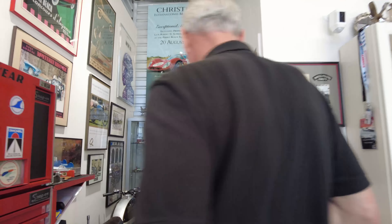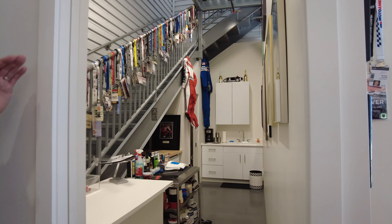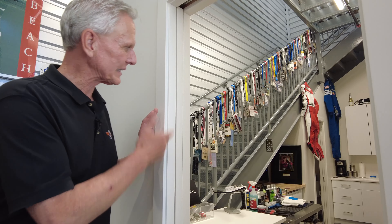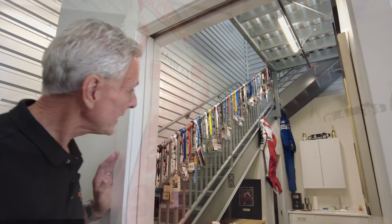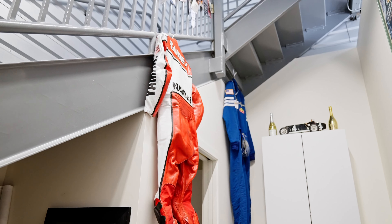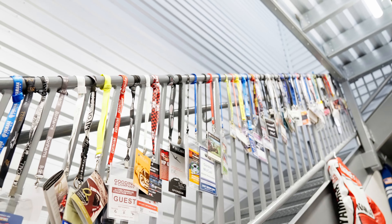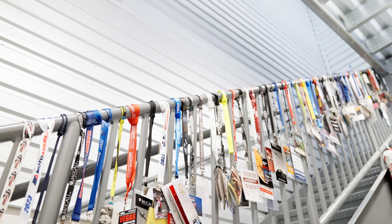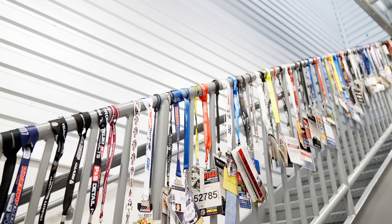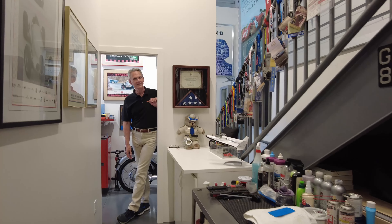Around the corner is a hidden section with a restroom and small kitchen for get-togethers and lunches. Hanging there are Wayne Rainey's racing leathers from his career alongside Gordon's own driving suit. Gordon has also found a place to hang a collection of lanyards from the many automotive events he's been involved with over the years — just a fraction of his full collection, but they inspire memories of fun events.